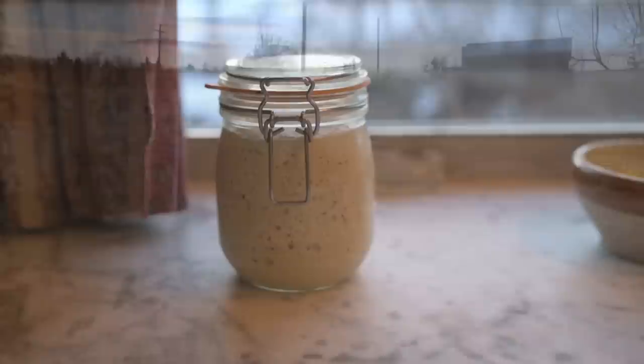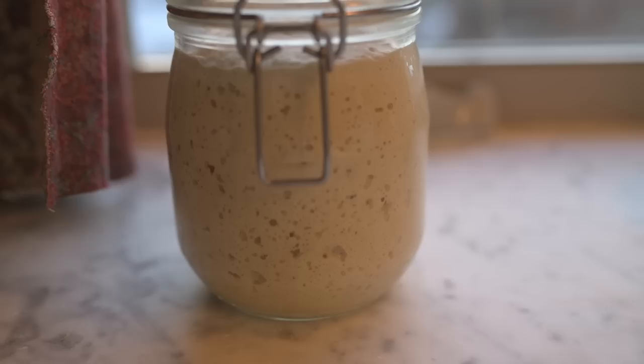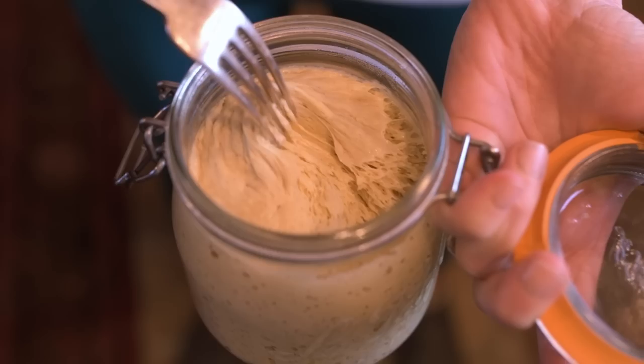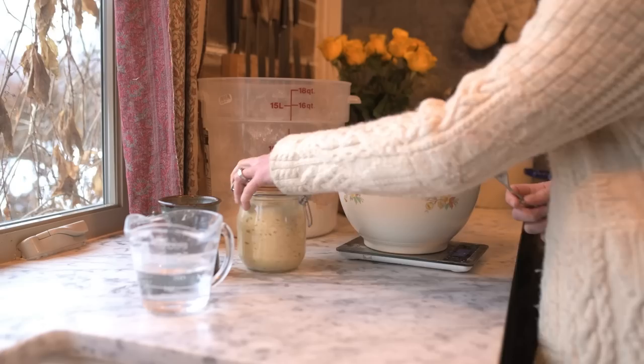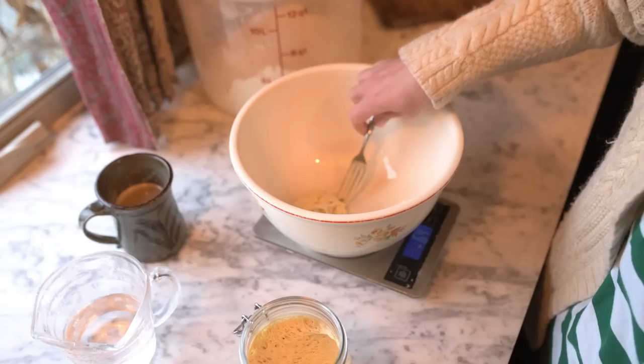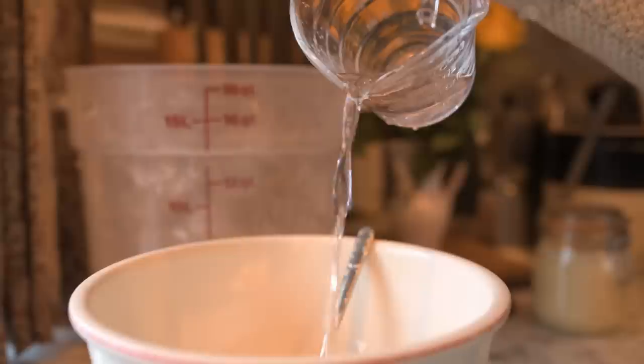My starter is ready for the next loaf. My sourdough starter looks quite a bit different than most — I keep what I call a dry sourdough starter, and I only feed it once a week with never any discard. When I want to bake, I simply grab a piece of the starter, whether freshly fed or from the refrigerator, mix it with warm water and flour, and leave it for a few hours to activate. Once you do this, it looks just like a typical sourdough starter and you can use it in any recipe.